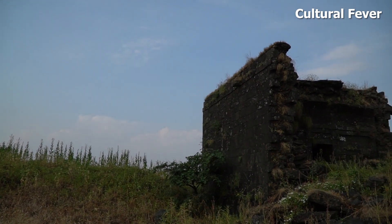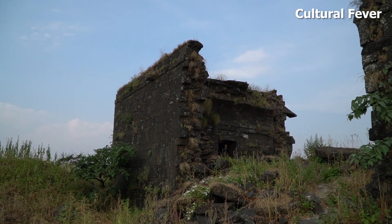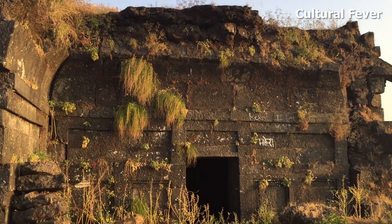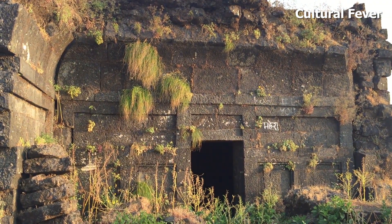After coming forward, we can see there is one structure which is in dilapidated condition. Just next to this structure, there are two water tanks.